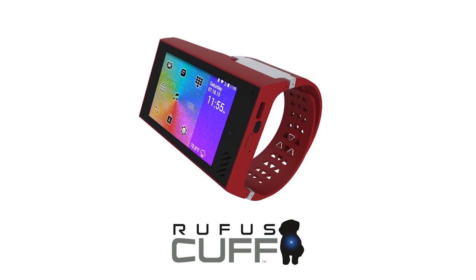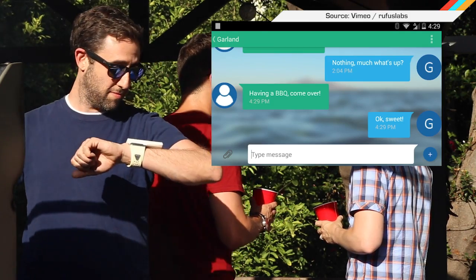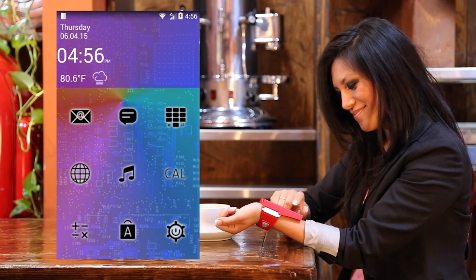It's a fabulous tech world out there, but there's no doubt some of it seems not quite necessary. Exhibit A: the new Rufus — which is basically a phone strapped to your wrist, a.k.a. the biggest nerd calculator wristwatch of all time.